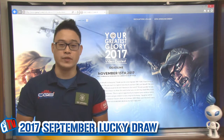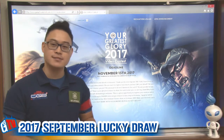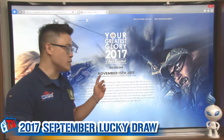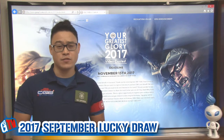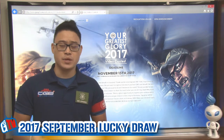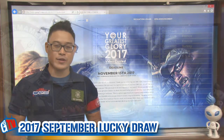Before moving on and picking our winner this month, I wanted to remind you that the G&G video contest is ongoing. You have until November 13th to send us your video. There are several cash prizes, the highest being $10,000. We look forward to seeing your greatest glory.